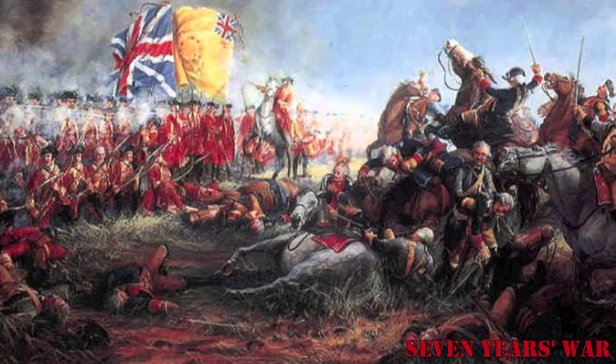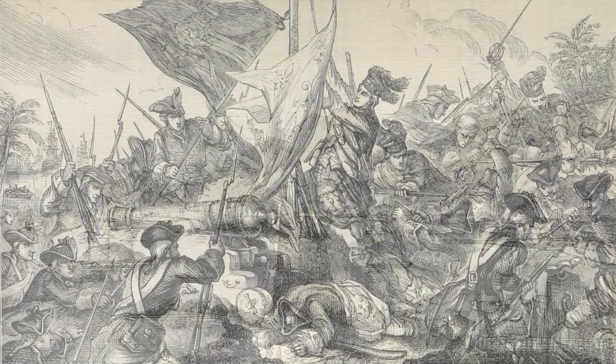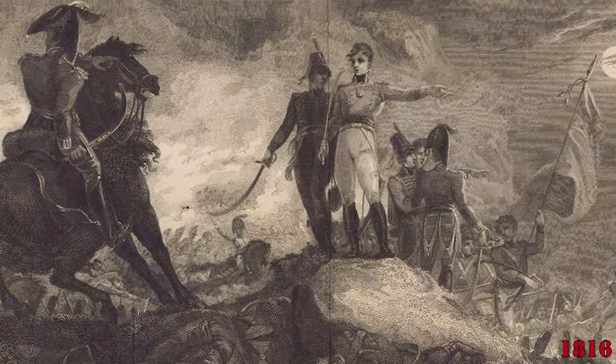During the Seven Years War, the British Navy captured and occupied the islands until the Treaty of Paris of 1763. The British seized the island again a couple of times, eventually handing it back to France in 1816.